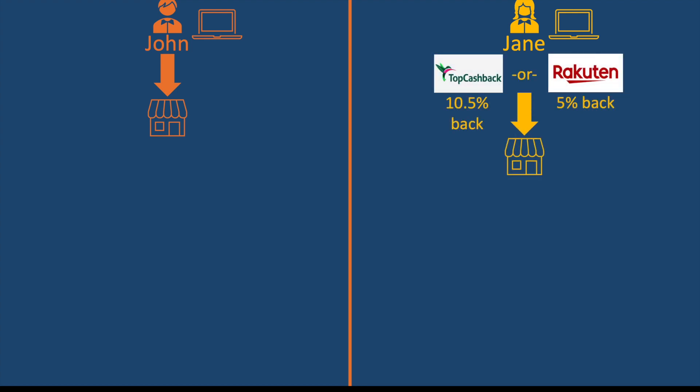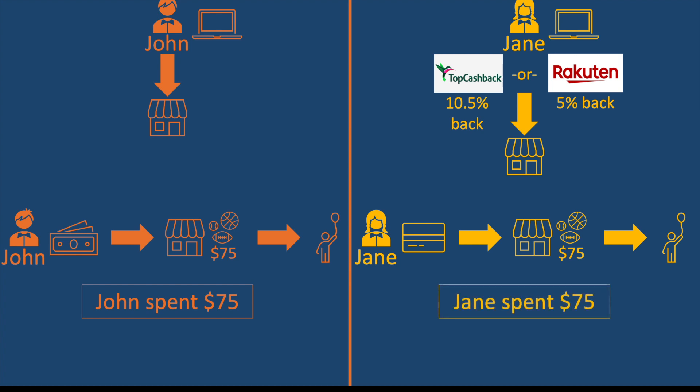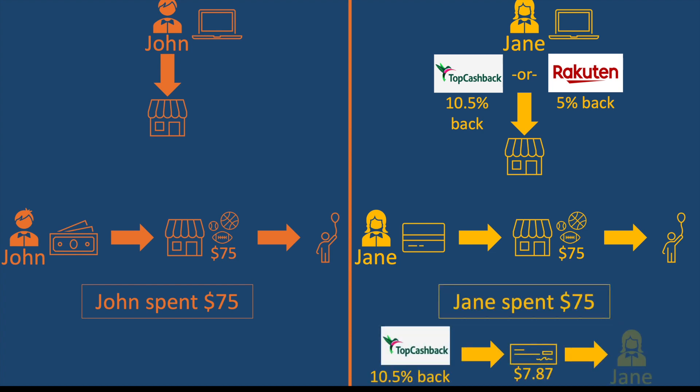Jane does the exact same thing except she first checks TopCashback and Rakuten to see which one is offering the best cash back for Walmart. Today, TopCashback is offering 10.5% back on Walmart purchases. Jane finds Walmart and clicks the link. John spent $75 at Walmart on a gift. Jane also spent $75 at Walmart on a gift, but because of Jane's extra mouse clicks, she's earning money back.